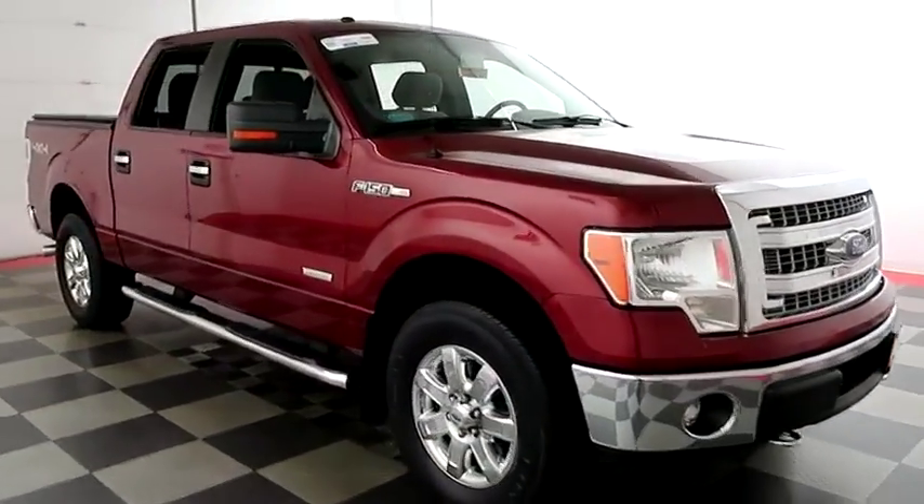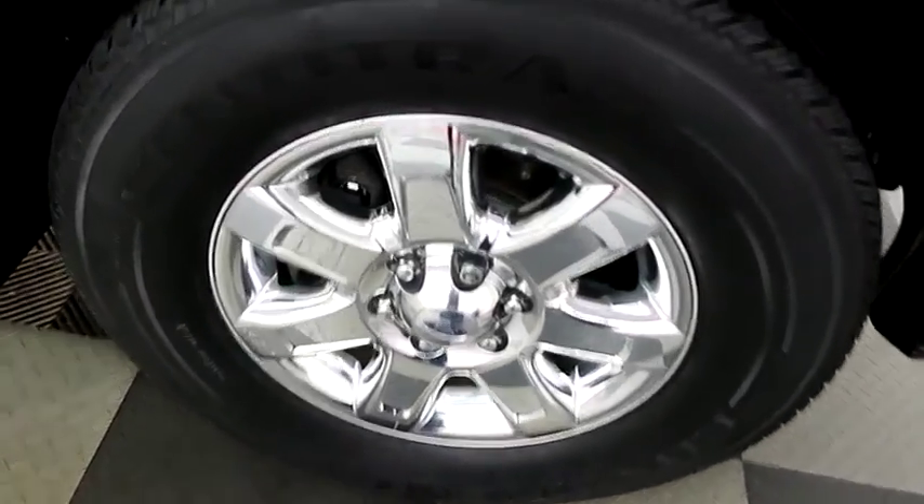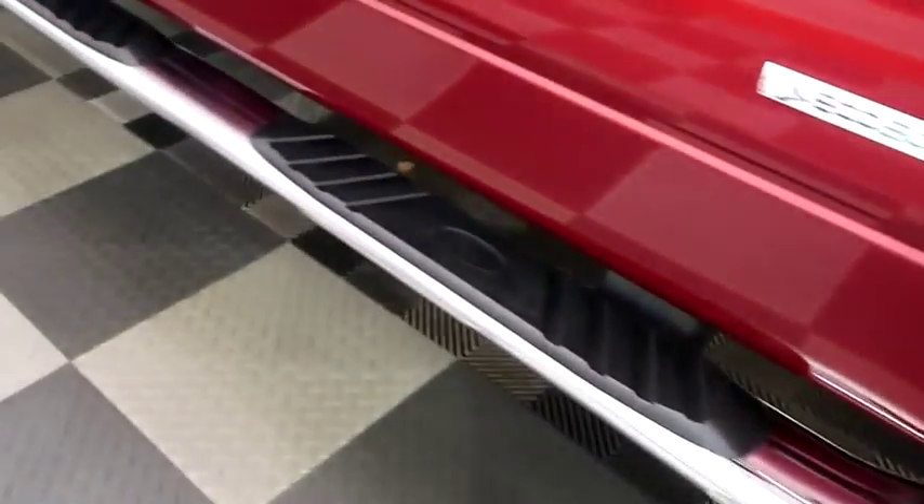Looking down the passenger side, you also have chrome wheels. Looking at the tread on the tires. Running boards on the side.